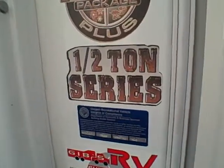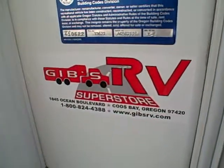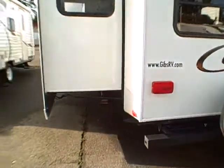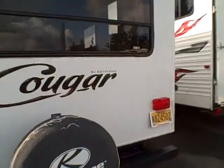Here you can see some of the features — it's a half ton series with the Polar package. On the backside, the rear living floor plan gives you a big window in the back. There's a spare tire on the rear bumper. Here's the slide-out — it's an extra-wide slide, not one of those little thin 18-inch ones. Let's go take a look at the interior.